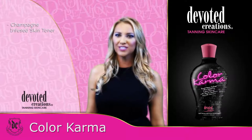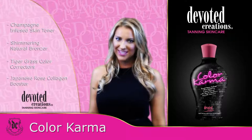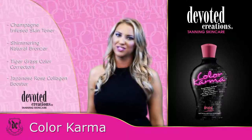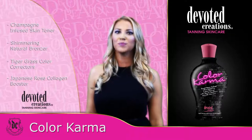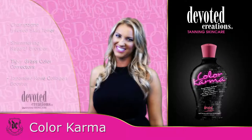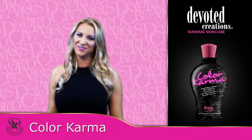This DHA-free ultra-glittering bronzer with super-infused CC cream and Japanese rose-enhanced flaw fixers will give you that catwalk complexion unmatched by anything on the market. For a beautiful tan that sparkles and shines, just glow with the faux. Color Karma is available in a 12.25-ounce bottle and uses a Cotton Candy Crush fragrance.